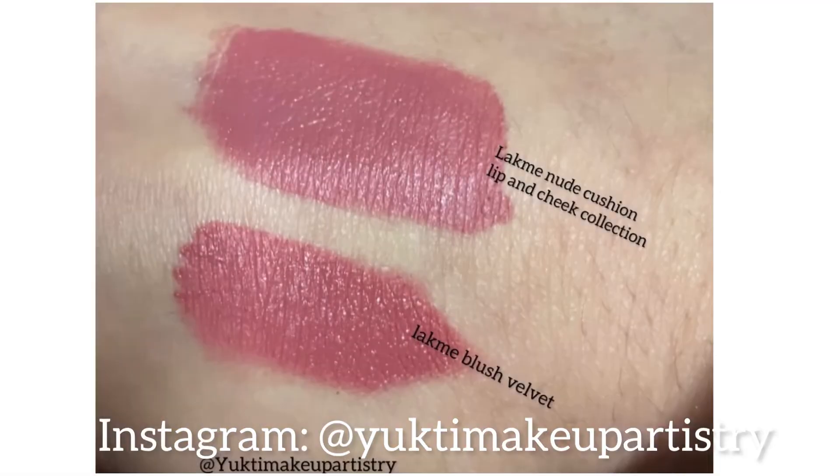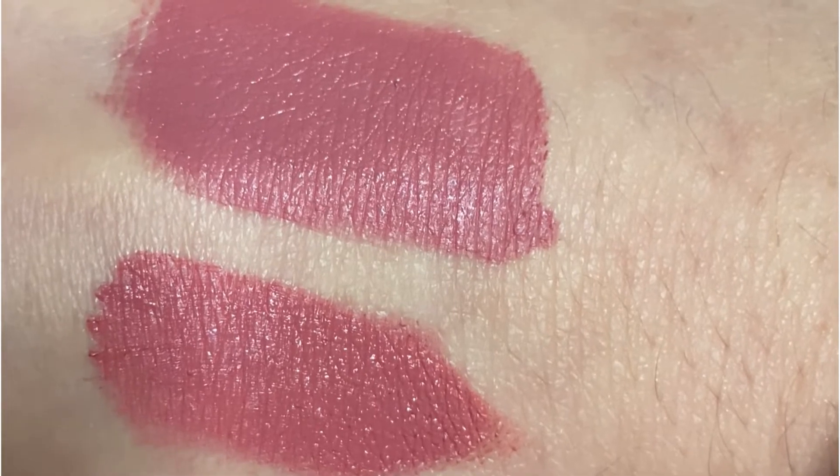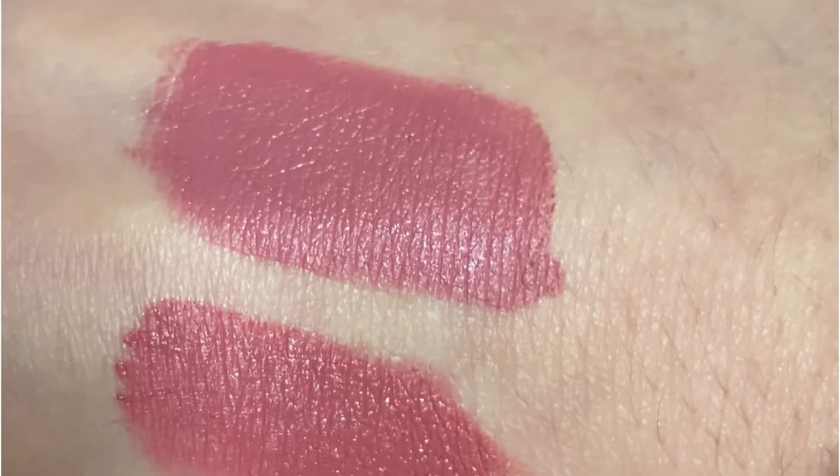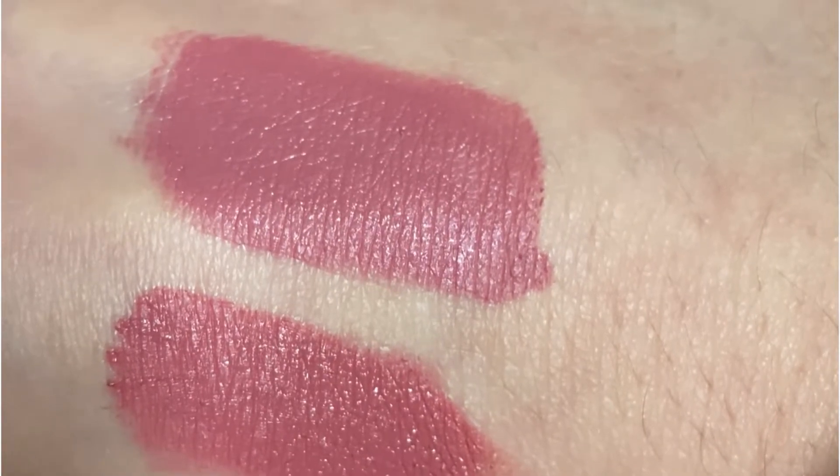The first swatches are Lack May Lip & Cheek Collection: Nude Cushion and Blush Velvet. Nude Cushion is pink-toned and Blush Velvet is peach-toned. This is a very moisturizing lipstick which can also be applied on the cheeks.